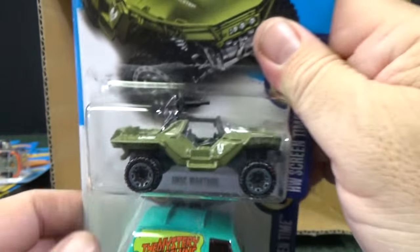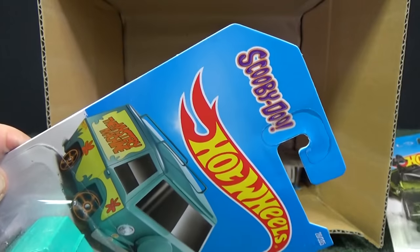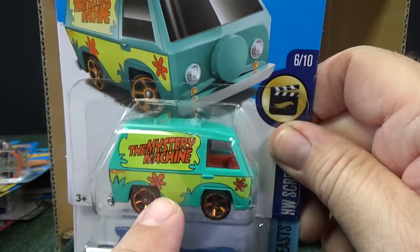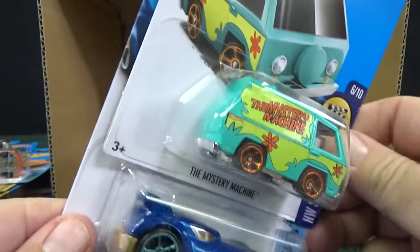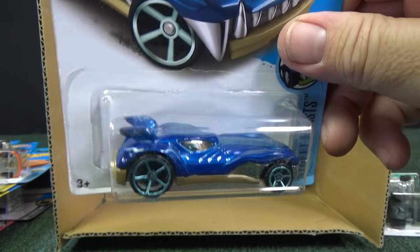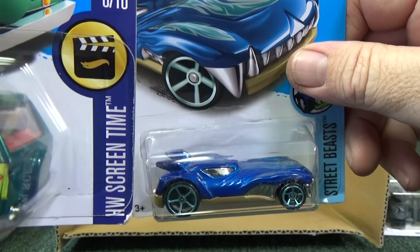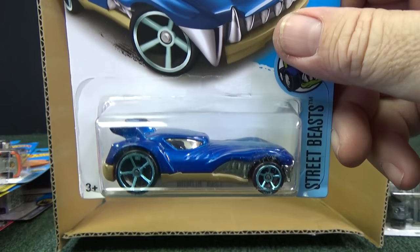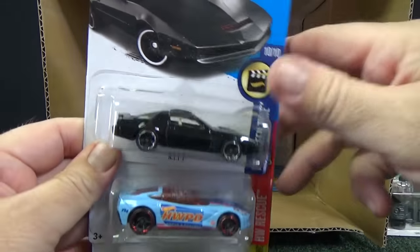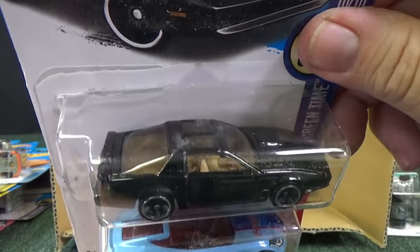UNSC Warthog — here's another entertainment car from Halo. Here we have the Scooby-Doo Mystery Machine. Hopefully we find a super treasure hunt — this one's a regular green, and if we find a dark green, that means we got a super treasure hunt Mystery Machine. Kind of looks dark green. Here is Howlin' Heat — I was lucky and got one at Kmart Collectors Day in the USA last month. And here's another Knight Rider Kit.